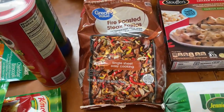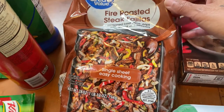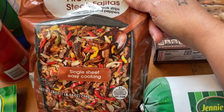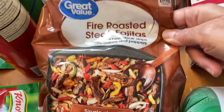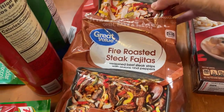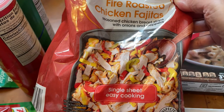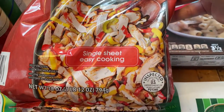Over here we have some Great Value fire roasted steak fajitas. I make this for my hubby because he likes it — sometimes I'll serve this over rice or just some vegetables, whatever he wants. And then over here this is the fire roasted chicken fajitas, which mostly has chicken, bell pepper, and onions.